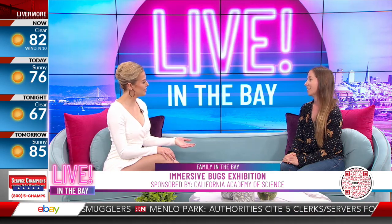Incredible. Thank you so much, Paige, for joining us on Live in the Bay. We hope you all join us — I learned something today, so I appreciate that. Come visit and you'll learn even more. If you'd like to learn more about the immersive exhibit, you can head to calacademy.org, and we'll have a link also on our site at liveinthebay.tv.